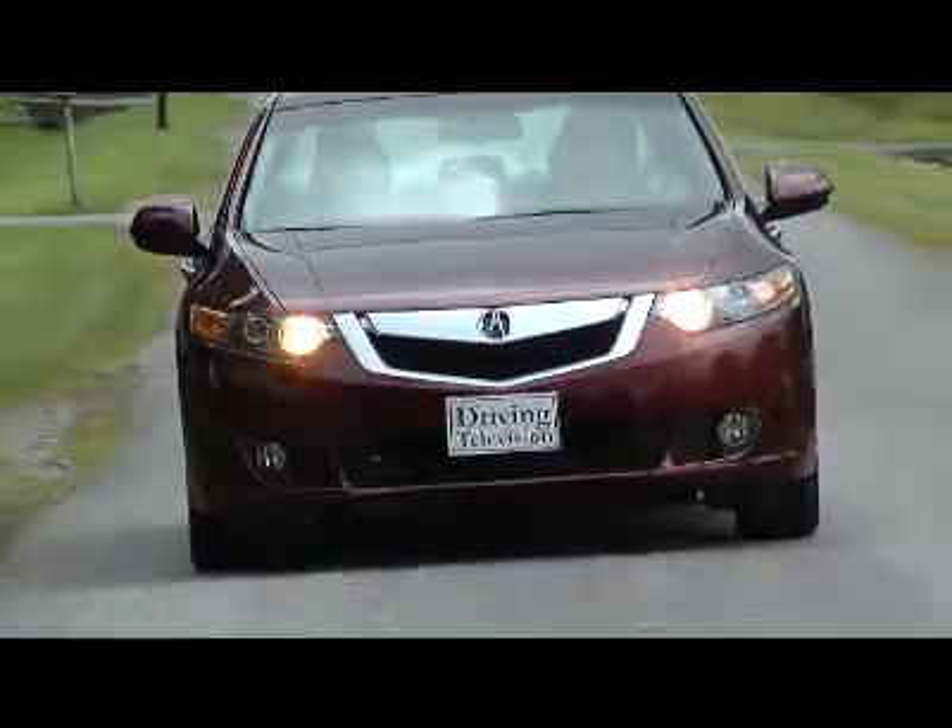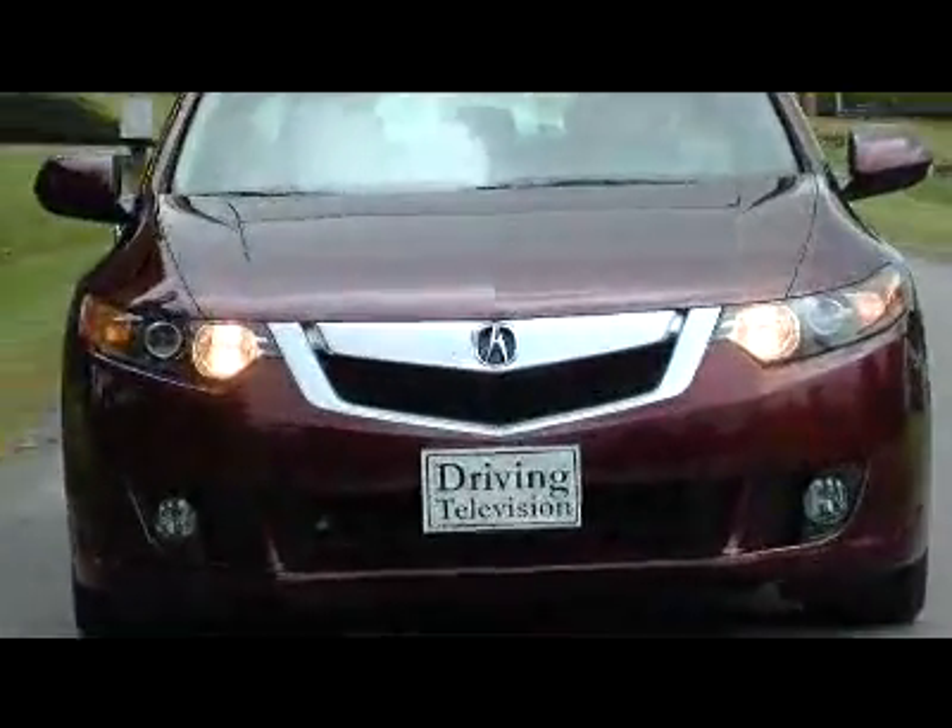I really love the engine in this car — it's got just enough power, it's peppy, and it's so smooth. I had a lot of fun driving the manual transmission, but living in the city, I think for day-to-day driving my choice would probably be the automatic.